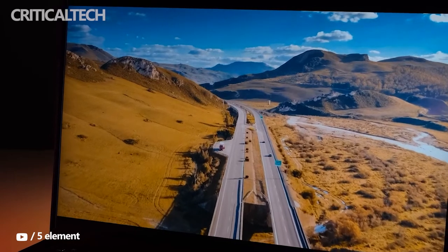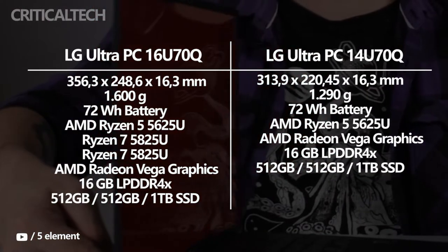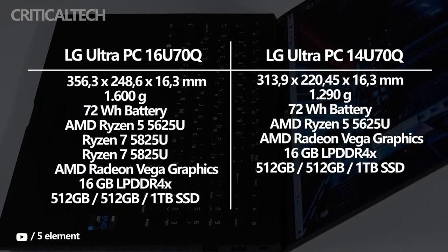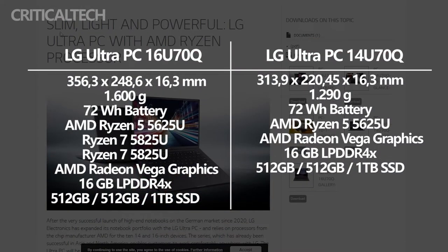They're powered by AMD's Ryzen processors and offer 16x10 IPS panels. The new laptops have a lightweight chassis and come with other features. The LG UltraPC 14U7 EQ and LG UltraPC 16U7 EQ both sport a matte finish for their displays and are both premium offerings.